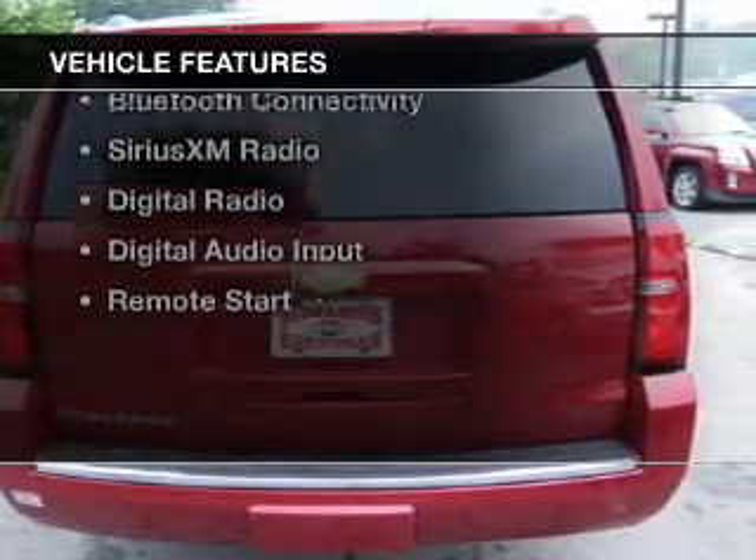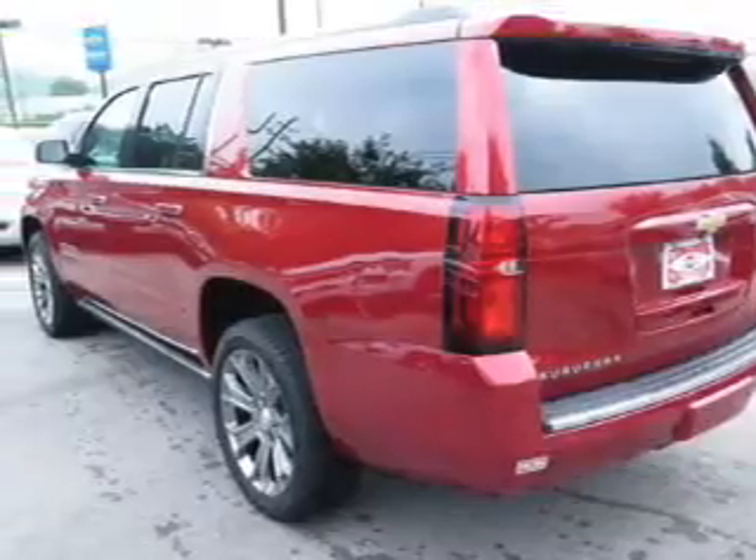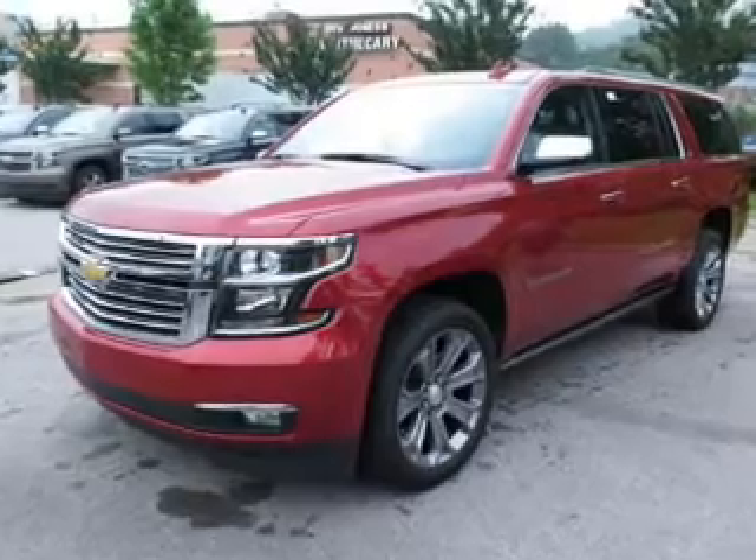The features include internet connectivity, electric trunk, heated steering wheel, leather seats, heated seats, Bluetooth connectivity, and Sirius XM satellite radio.